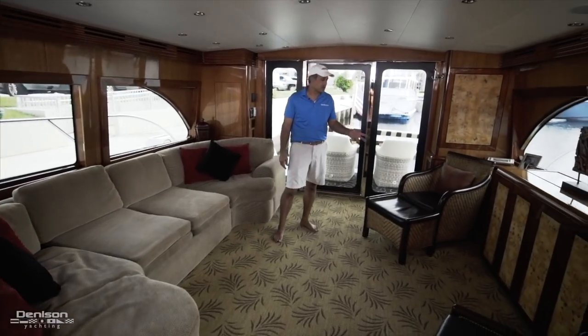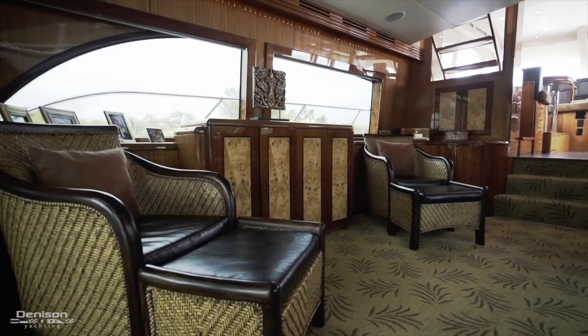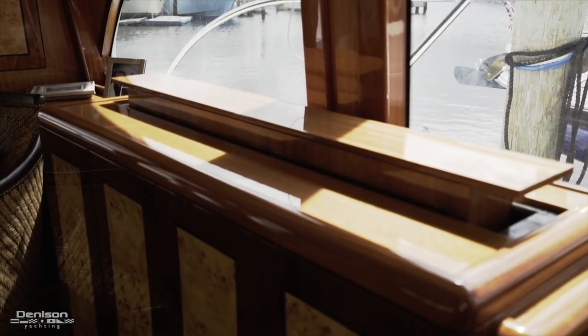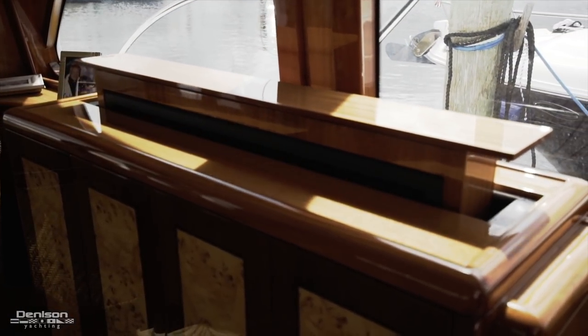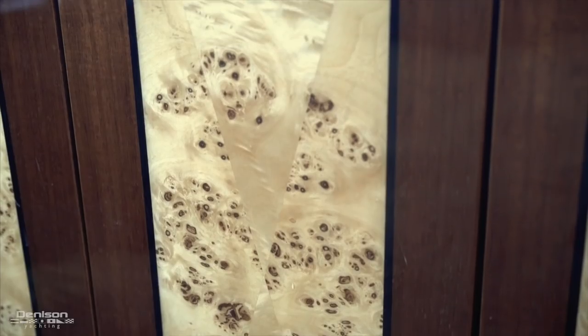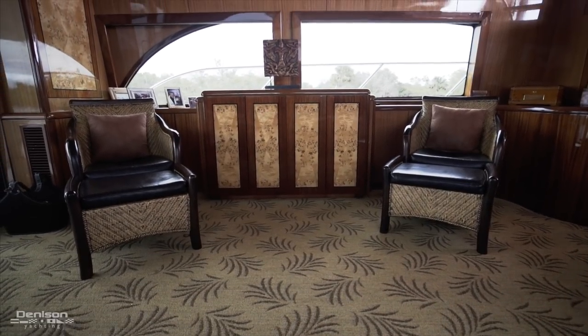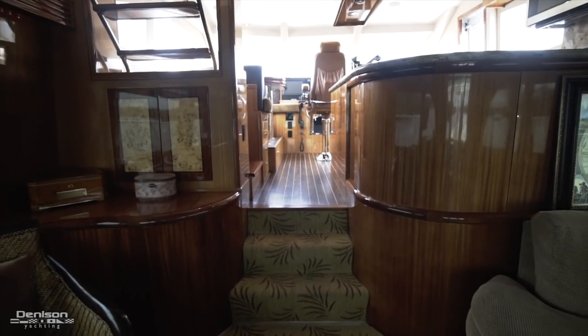To the port side, you actually have two opposing seats with ottomans. In the center, you have a high-low concealed TV and then glass storage for your wine. In the details of the Hatteras quality, you'll notice this burl inlay flanked by the cherry wood inlay as well on the cabinets and on the TV. Everything ties in very nicely with the tropical theme.